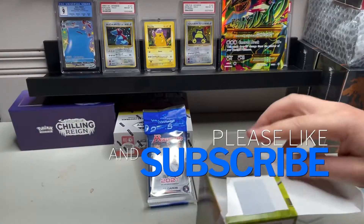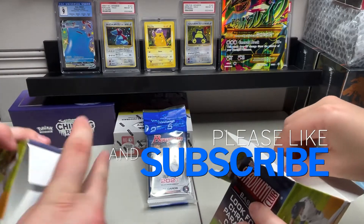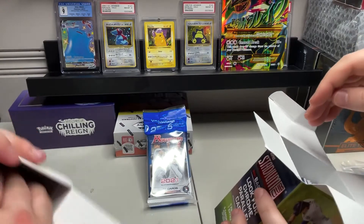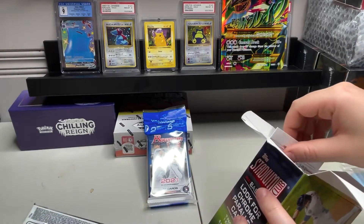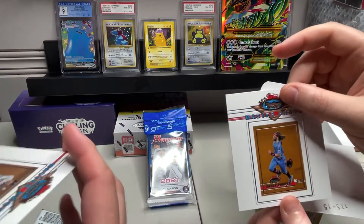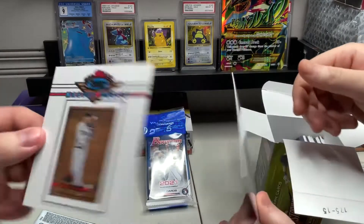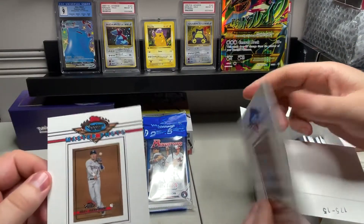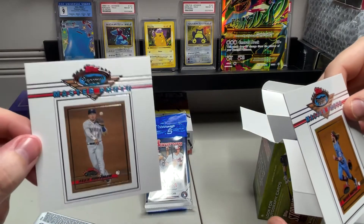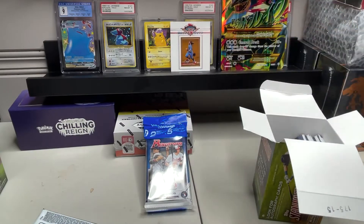As always with our Pack Battles, single highest card value wins. I got something in here — we got Bryce Harper. And I got... something that my son is gonna tear up. Yeah, Bryce Harper can stay on screen, he's cool.